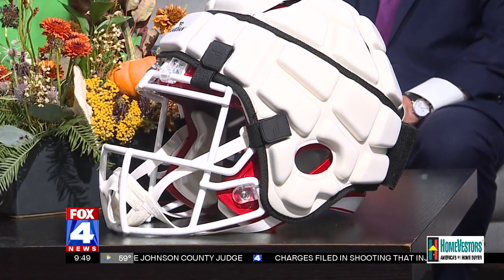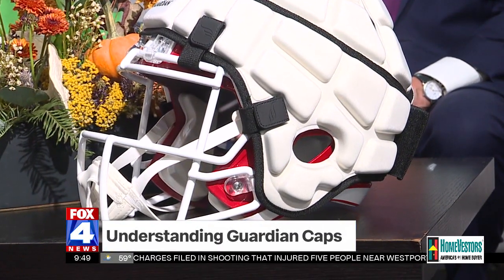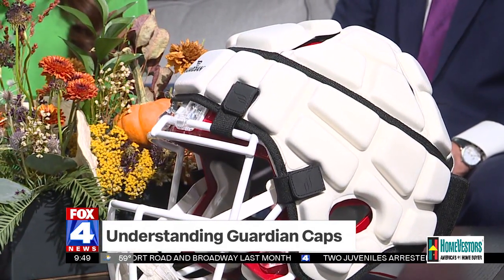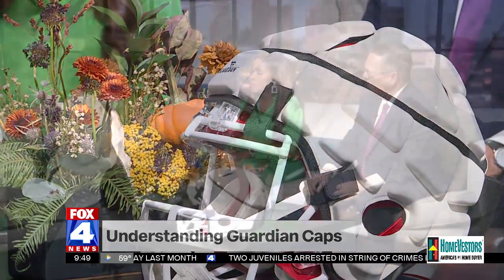Do players wear anything in addition to this in order to reduce the risk of concussions — any accessories? There are things that they can wear. There are different types of caps that have been studied at Virginia Tech; they have a helmet lab that has looked at all different types of helmets, from biking to water sports to football. In addition to that, there are different studies on mouth guards and certain types of collars you may have seen in the NFL — different things that have come up in studies that we're still working through on the medicine side to determine the best way to reduce concussion risk.